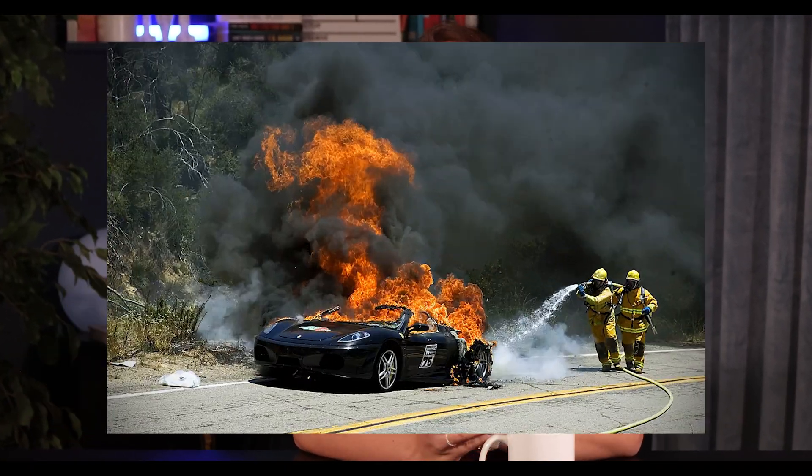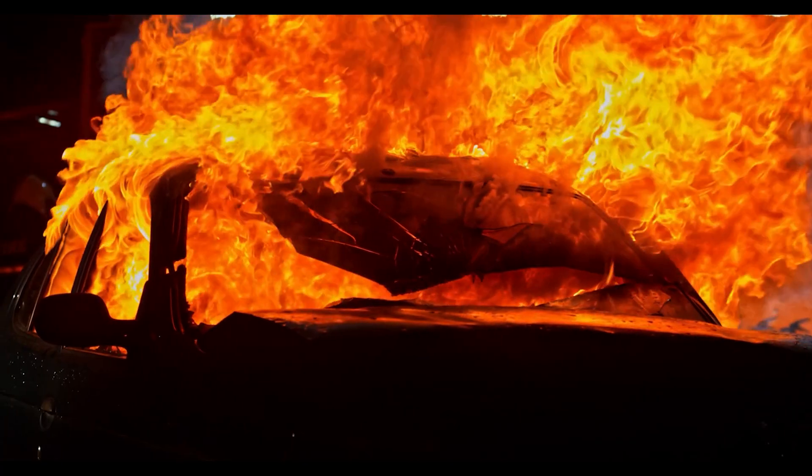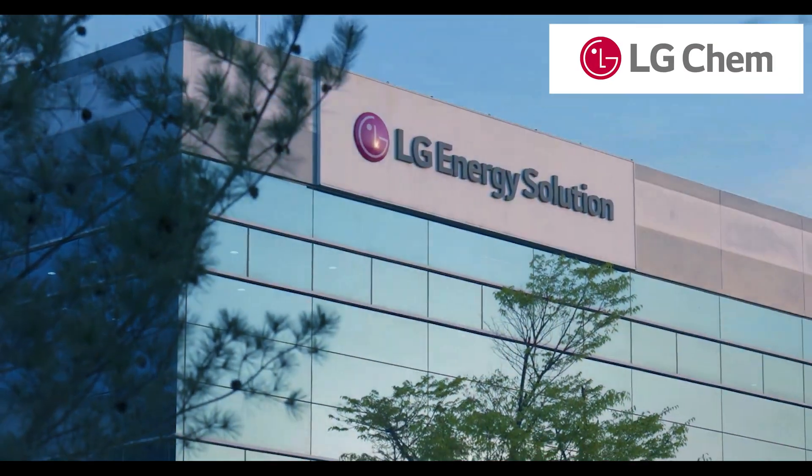How exciting is this? Did you know that there are so many people out there that are not buying electric vehicles just because of the batteries exploding and that making the news? In today's video, I want to review the newest development that LG Chem put out there to help with batteries exploding.